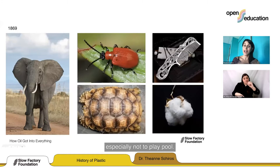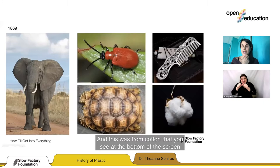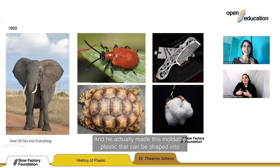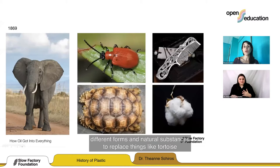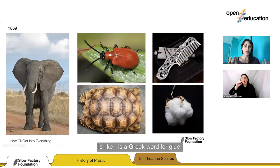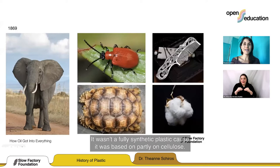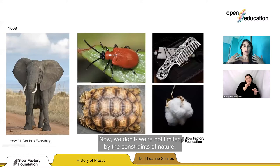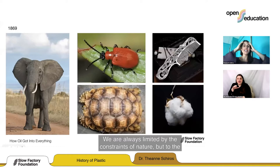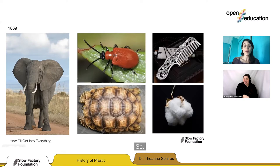A chemist named John Wesley Hyatt in 1869 treated cellulose from cotton with something called camphor and made a moldable plastic that could be shaped into different forms to replace things like tortoise shell, horns, linen, and ivory. He called this celluloid, because it was a cellulose colloid — colloid being a Greek word for glue. This was the first plastic of its kind. It wasn't fully synthetic because it was partly based on cellulose, but this discovery was revolutionary. Now we're not limited by the constraints of nature — we don't need elephants for ivory; we can have the materials we want from more abundant materials.